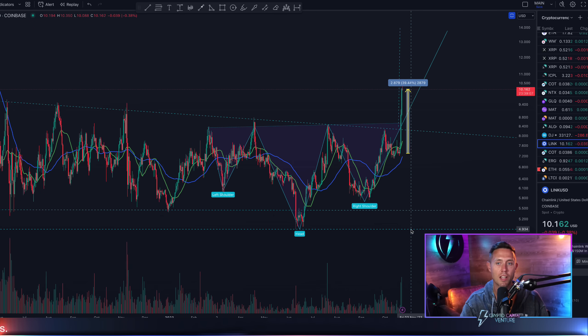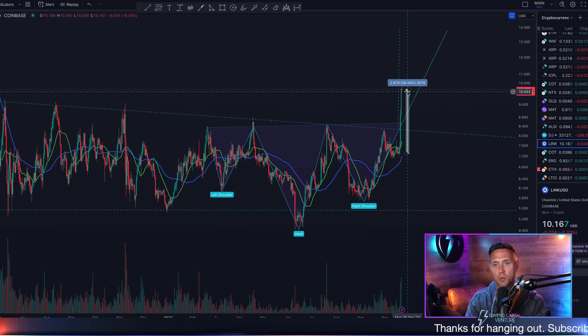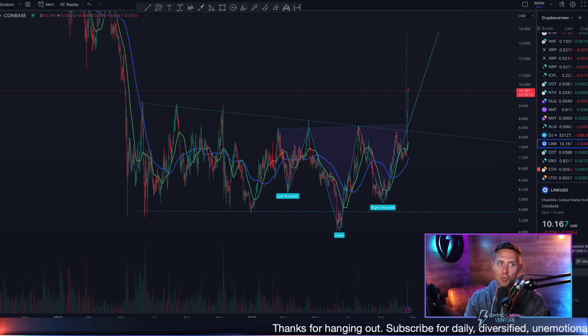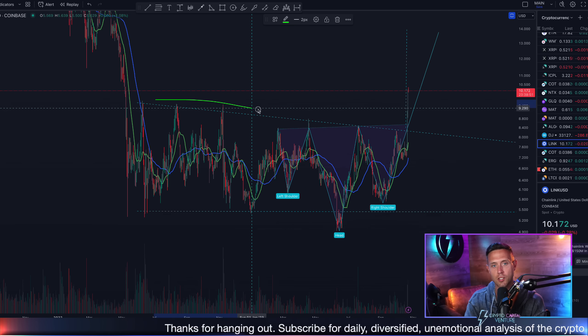I want to talk about some fundamentals — why Chainlink is looking so good — but first, that 40% to the upside. What I want to discuss before we get to targets is: if there's a retracement, it's now in play to monitor this trend line as support, no longer resistance.